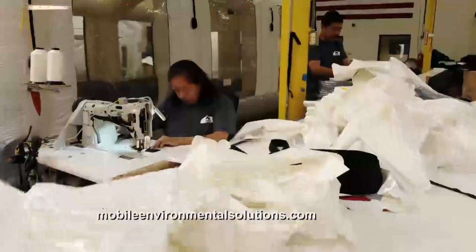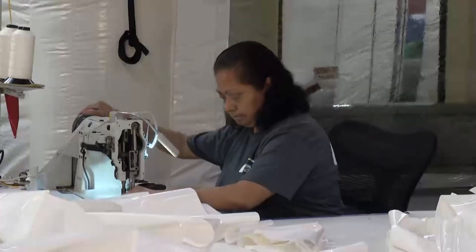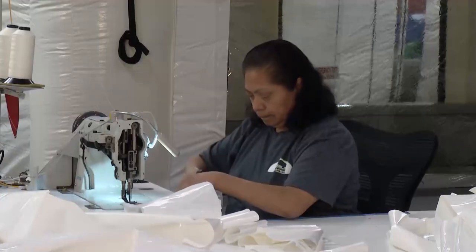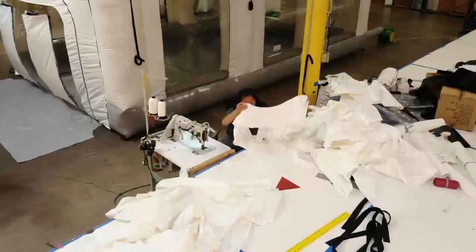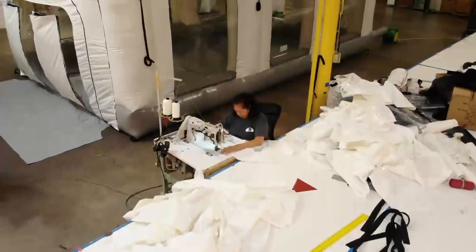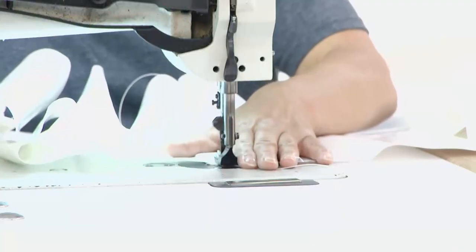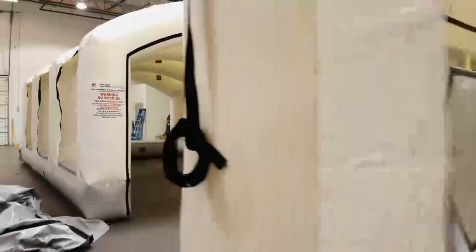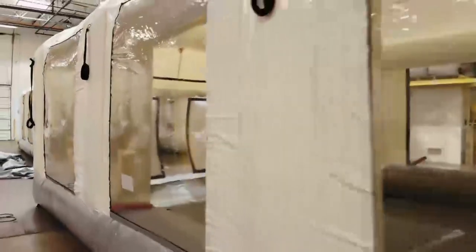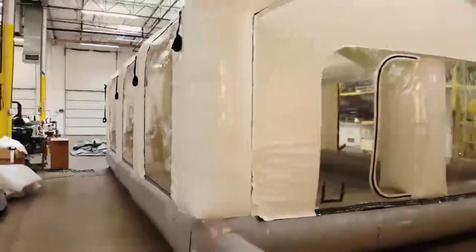How important is it that everything's made here in the USA, right here in this shop, for quality control? It's very important — that's the main part. We can control our quality and make changes on the fly. I've seen a lot of stuff online that looks like Mobile Environmental Solutions, but you've got to be careful because what you see online is not always what you're going to get. The quality is just not there.